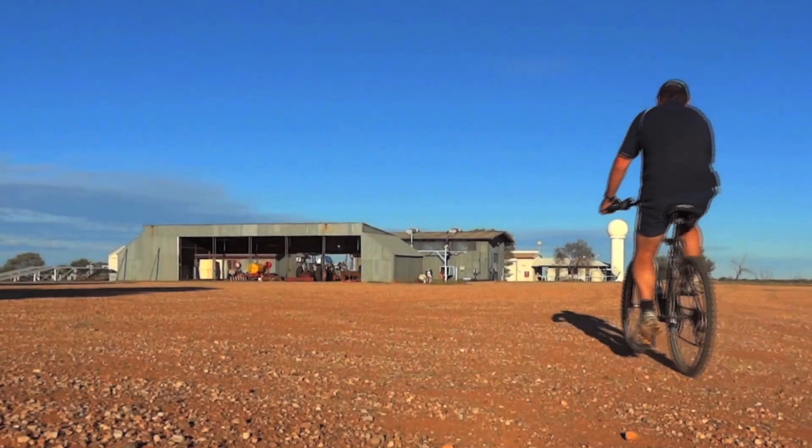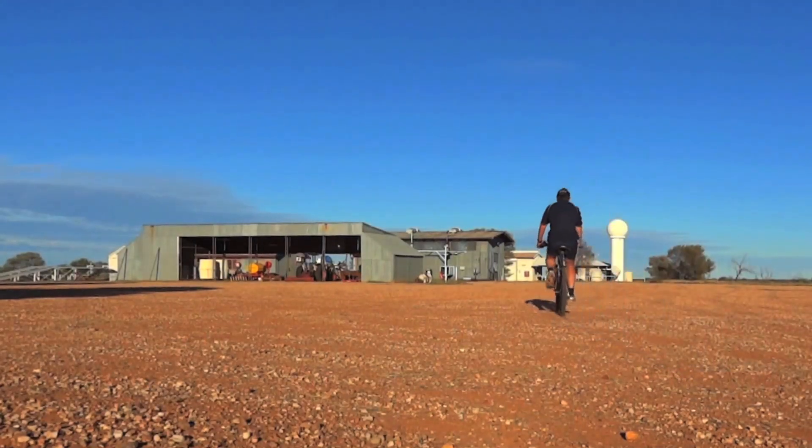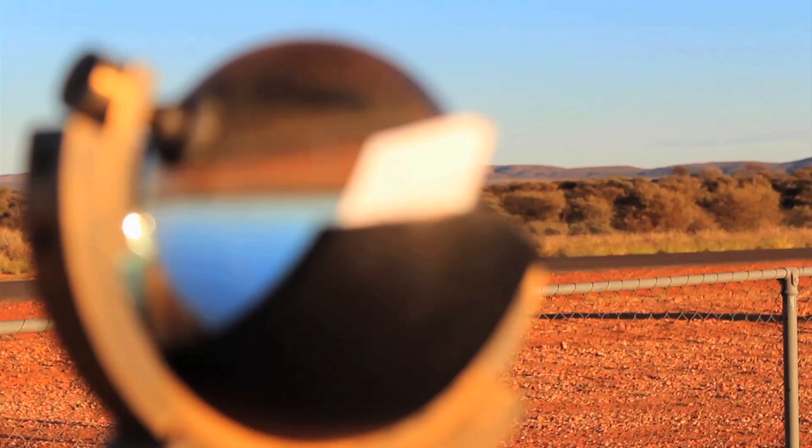We're at Giles Weather Station, that's 330km west of Ayres Rock, about 100km west of the Northern Territory WA border.